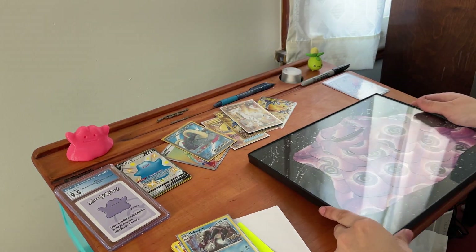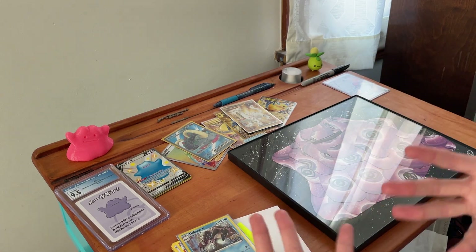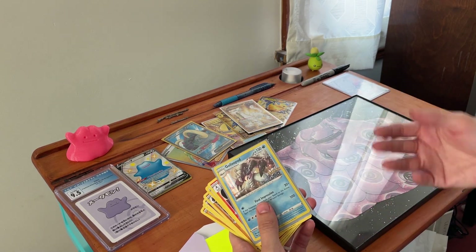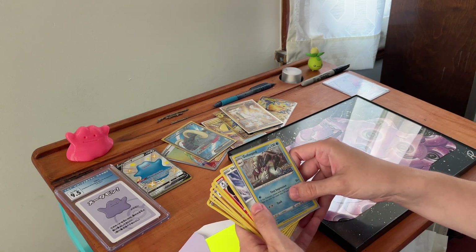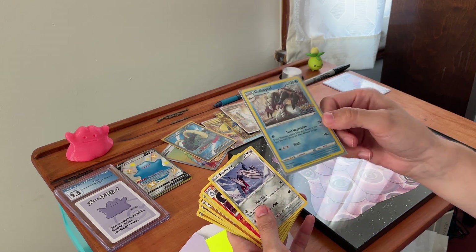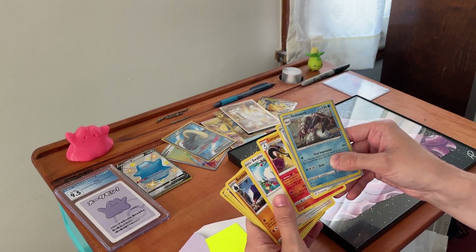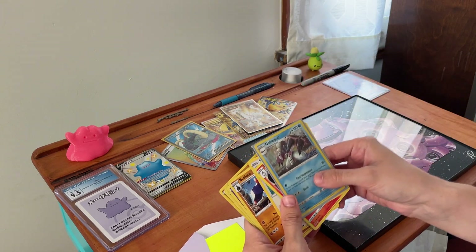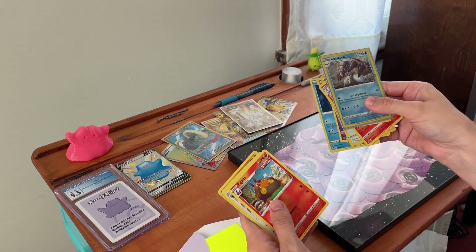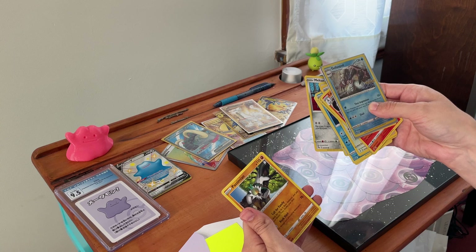Honestly, this has been the best opening, because everything here was something that I needed for my set, instead of opening packs and most of it being repeats. The artist also sent me a little thank you with some Pokémon cards: a Golisopod from Pokémon Go, Skarmory, Lampent, Swablu, Boldore, Dreepy, Relicanth, Indeedee, Corviknight, Meltan, and a Passimian. Nice!